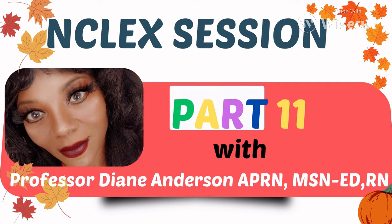Hi guys, good morning and welcome back to NCLEX session. We're now in part 11. I am Professor Diane Anderson. I am an advanced practice nurse. I have a master's in education and I've been an RN for over 20 years.